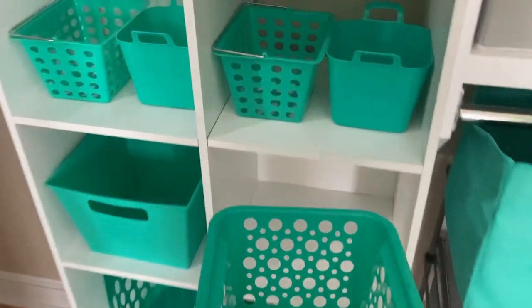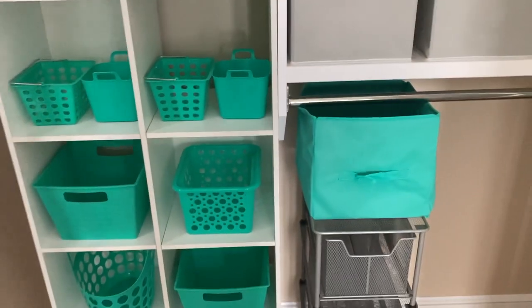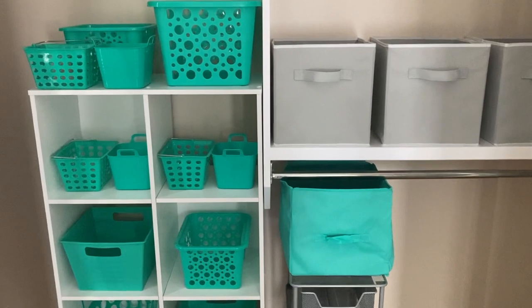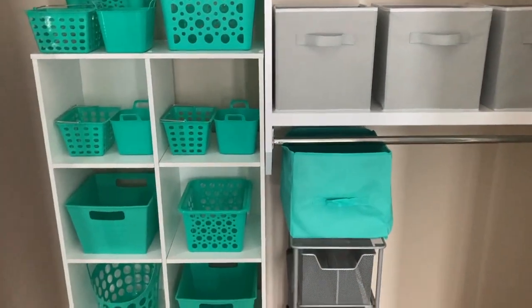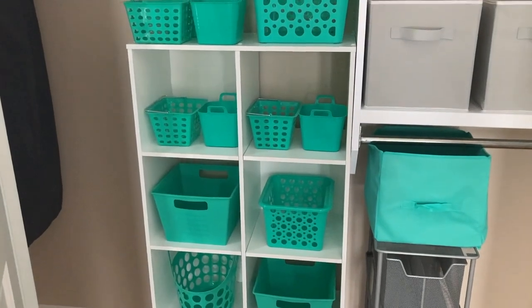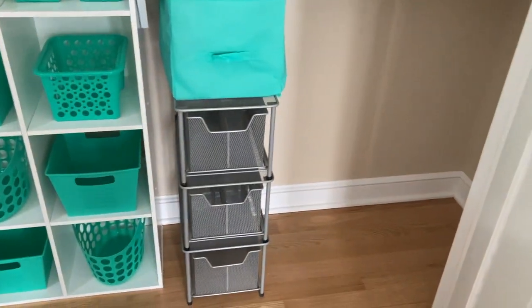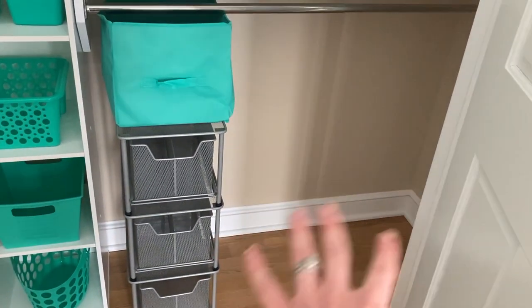Apparently back in the day, I really liked gray and teal — I have so much gray and teal. But it's coming together. I've got plenty of storage baskets here along the top, I've got my drawers, a basket there, and I need to figure out something to happen here. Three hours later.